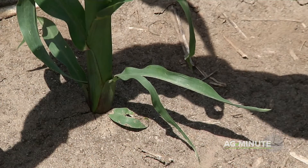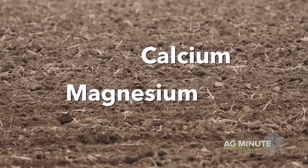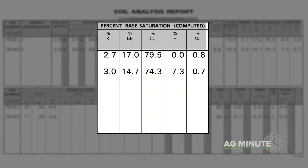Nutrient balance is very critical in soils. Two key nutrients to look at are calcium and magnesium. One of the tests commonly used by soils labs to determine your current nutrient balance is called a base saturation test. Depending on the type of soil you're in, you'd like to see at least 65% calcium and 12% magnesium.